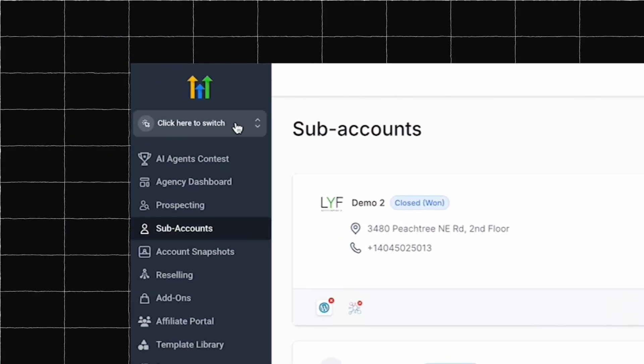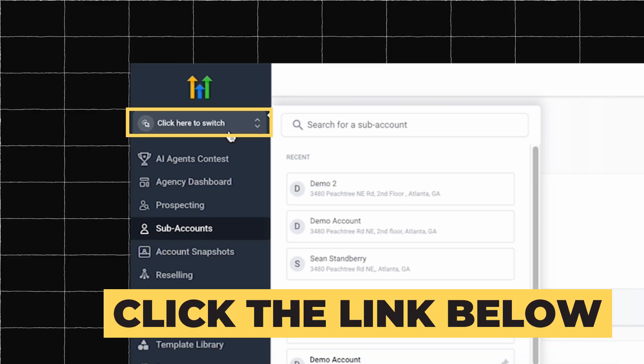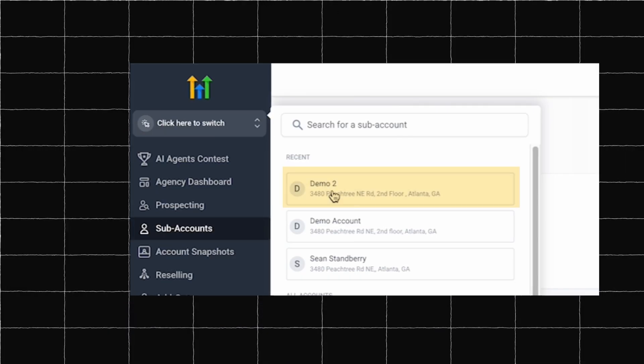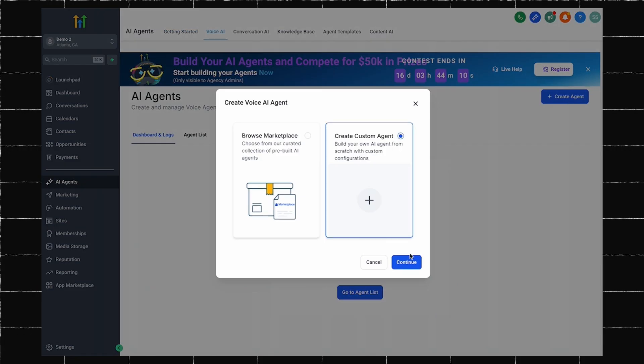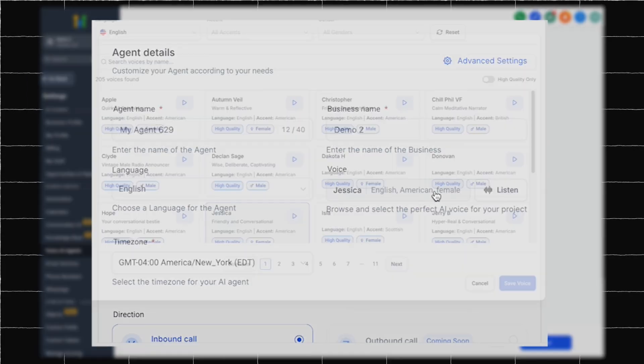Let me walk you through setting up your first AI employee. We are starting with the voice AI agent because this one will blow your mind. This AI worker handles every phone call to your business. First, log into your Go High Level account. If you do not have one yet, then use my link below to start a free trial and get a bonus one-hour onboarding call. Once you log into your account, switch to your sub account, then go to AI agents on the navigation menu. From there, click on create your first agent and create a custom agent. The setup is super simple. Here you will be able to add in your agent details such as the agent name, your business name, the language you want your agent to speak, and a list of voice options to choose from.